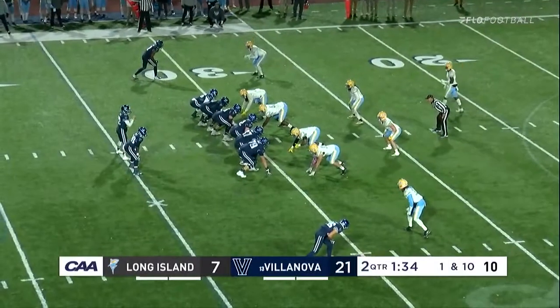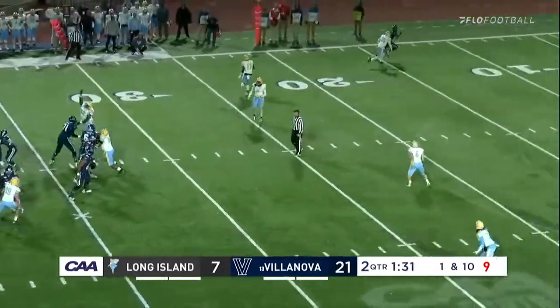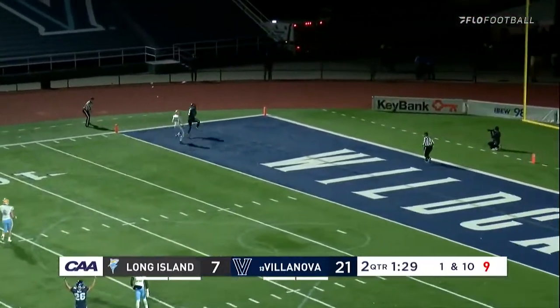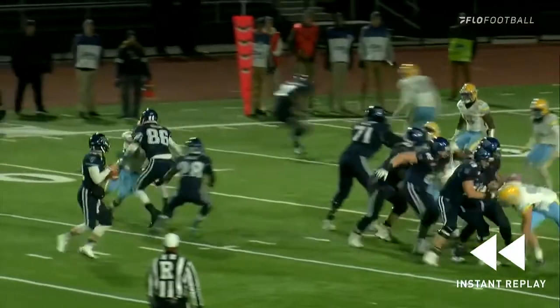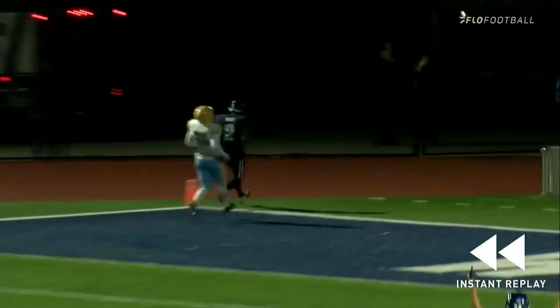You feel like LIU has stayed around — they've stayed in this game. Big opportunity for Nova. Daniel Smith goes downfield and he's got a touchdown — Shanga-Hodge with a brilliant haul and another score for Villanova. A little slant-and-go from Hodge, as he slants into the middle and then just goes deep, and a right-on-the-money pass from Smith. Beautiful execution by the Wildcats.